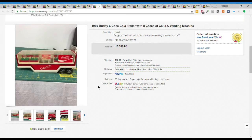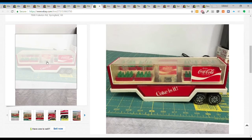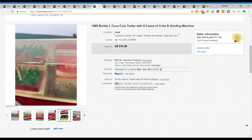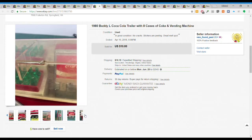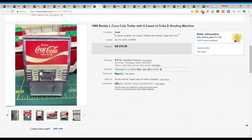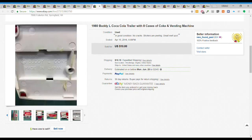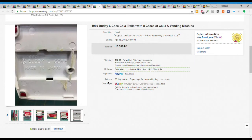Next we have this Buddy L Coca-Cola trailer - no truck, just the trailer with the cases and a vending machine inside that opens up. Made in Japan. I had some condition issues which I noted. I got this for $2 or $3 and it sold for $10 plus $10.15 shipping - $20.15 all in on something I only gave about $2 for. Pretty good sell.